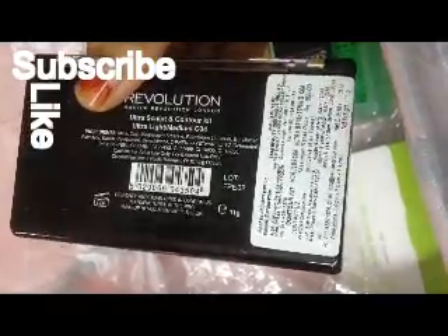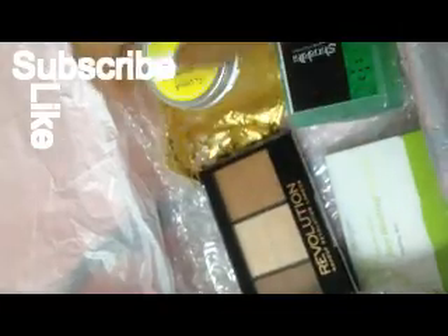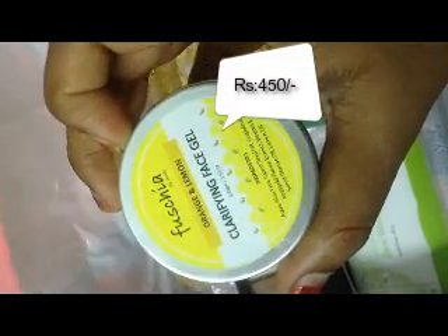The Makeup Revolution London palette retails for 850 rupees. I'm just trying to open this palette — I can't do it, I just fail at that! Coming to the next product, I received Fuchsia Orange Lemon Face Gel.